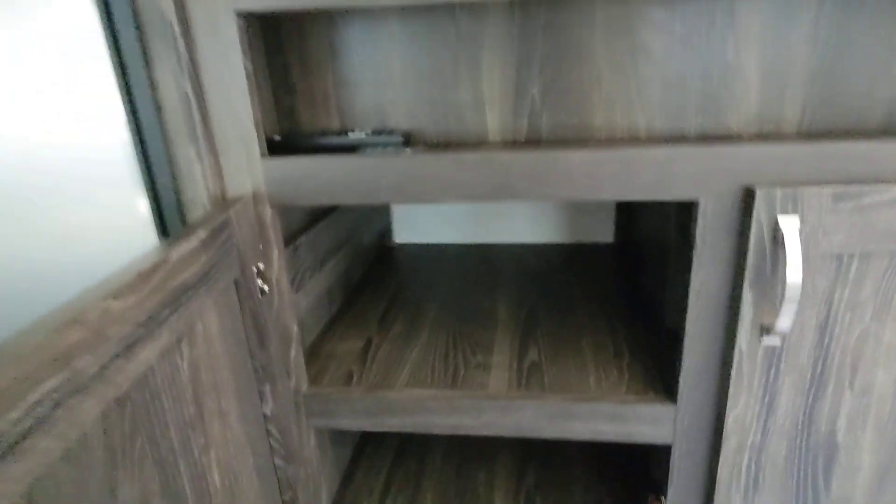This is how it came in, so it actually hasn't been through the shop and hasn't even been cleaned yet. It just needs a little sweep out.